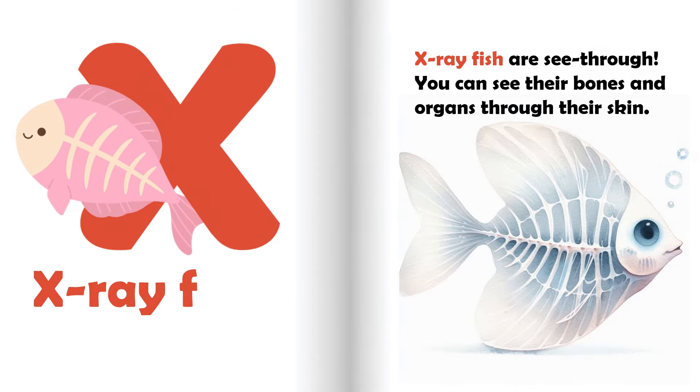X is for X-ray fish. X-ray fish are see-through. You can see their bones and organs through their skin.